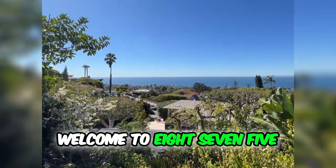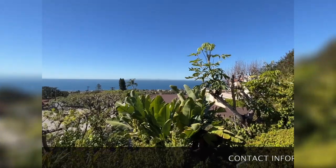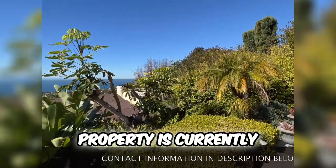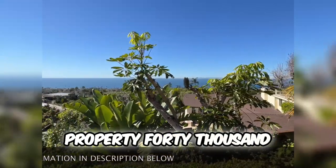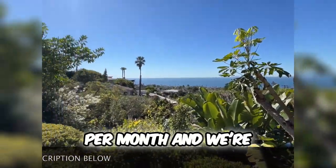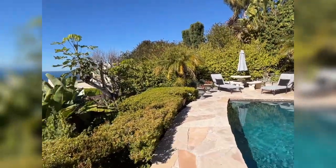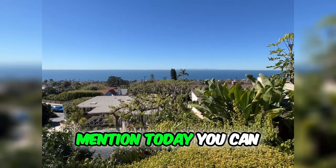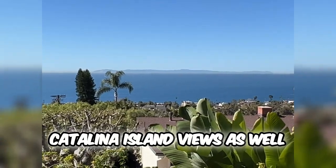Welcome to 875 Coast View, Laguna Beach, California. This property is currently on the market for rent as a vacation rental property at $40,000 per month. We're going to take this down here at the pool with the ocean view panoramic. Today you can even see it — it looks absolutely spectacular, with Catalina Island views as well.